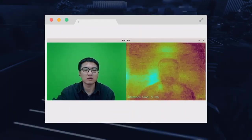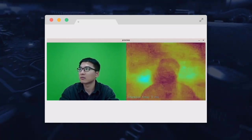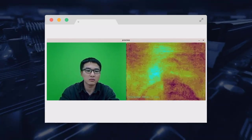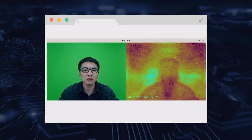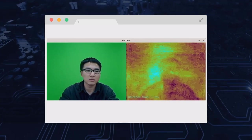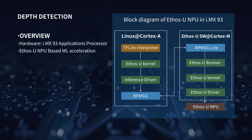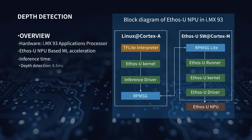Depth detection detects the relative depth of objects captured by the camera. A darker color represents an object at a relatively closer distance to the camera, while lighter colored objects are positioned further away. The inference time of this model based on the i.MX 93's NPU is about 6.5 milliseconds.